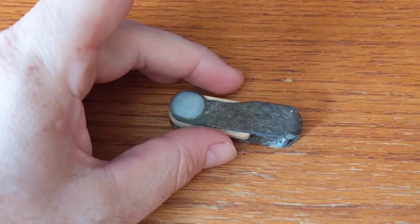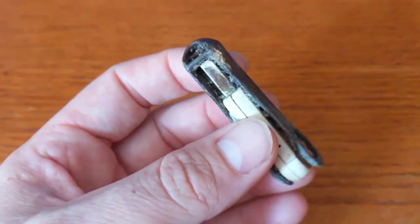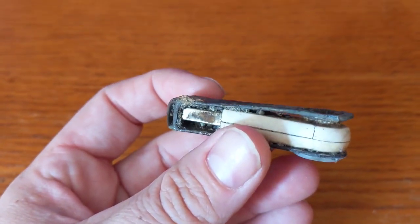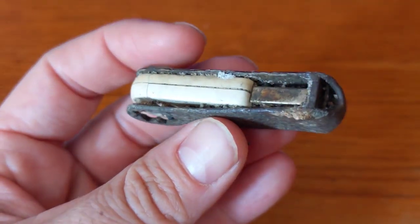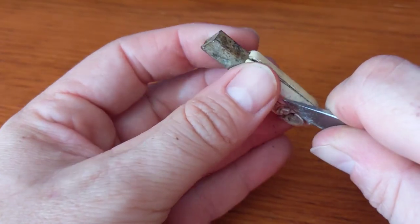I actually did find one piece of treasure buried in the sand. I thought it was a knife at first, but it's actually a USB drive. I'm gonna see if there's any way to bring this thing back and see what's on it. There's a ton of sand coming out of this thing.